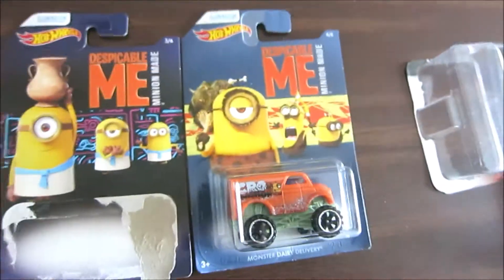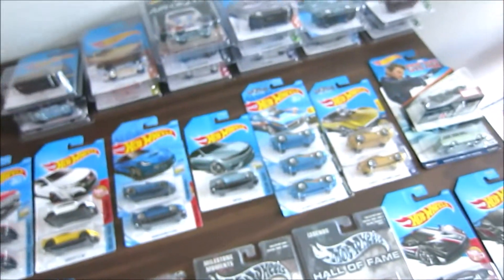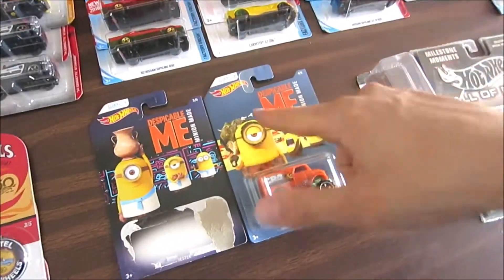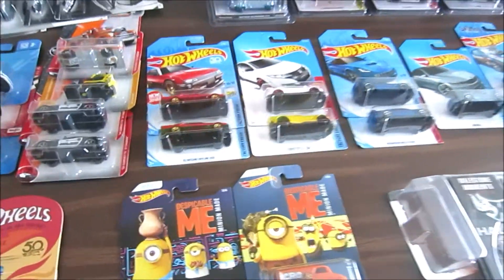Let me know in the comments if you like it or not and which one of them is your favorite. Watch the other videos to see all the different cars. The next video will be about another movie character with Hot Wheels — I'll see you tomorrow, bye bye!